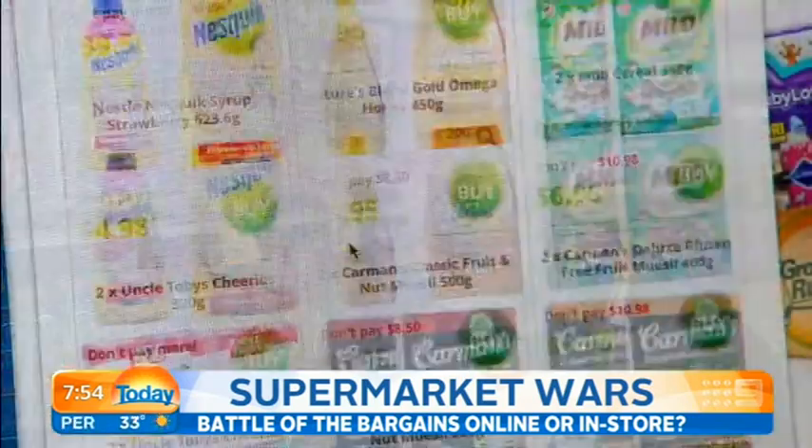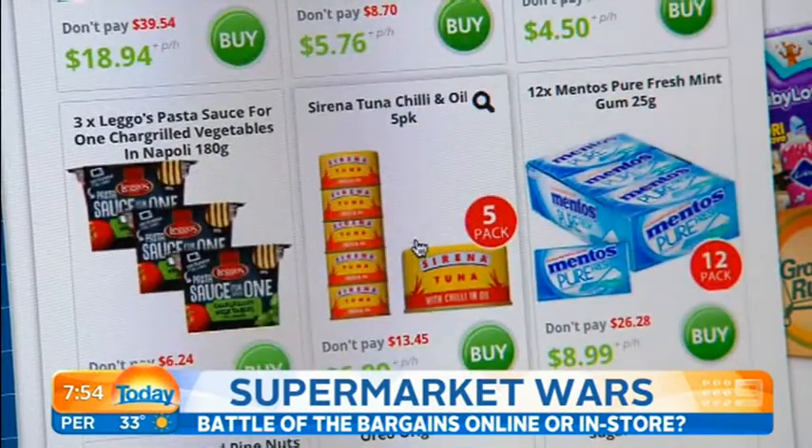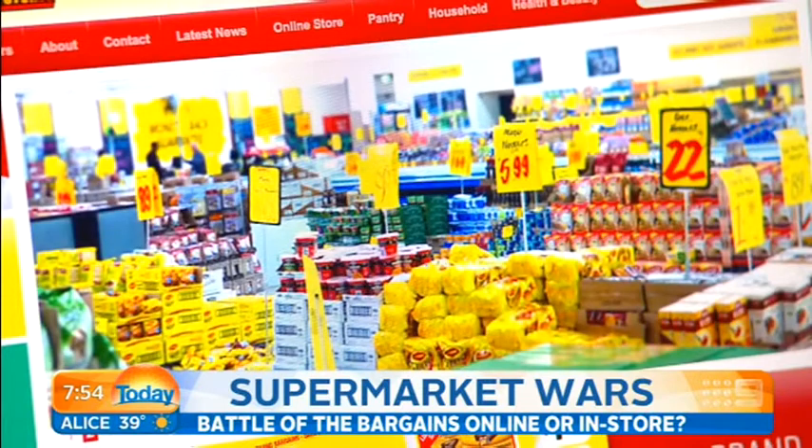Heard of NQR? Online we have the full range of our products which we have in store, which is around 4,500 lines, excluding dairy and frozen. So we've got biscuits, snacks, breakfast cereals. In this virtual not-quite-right supermarket, you can save up to 80% on your weekly shop.